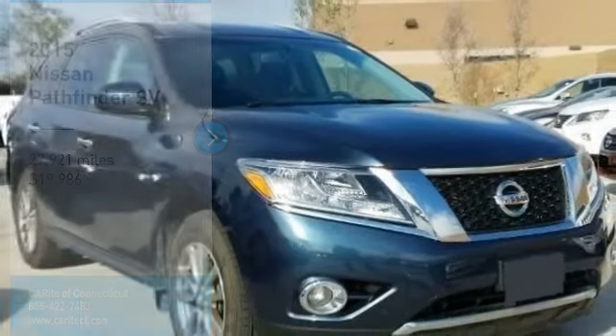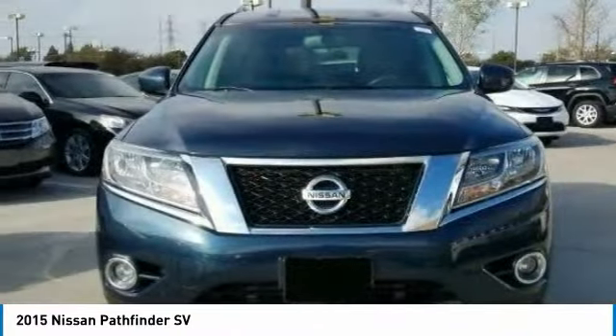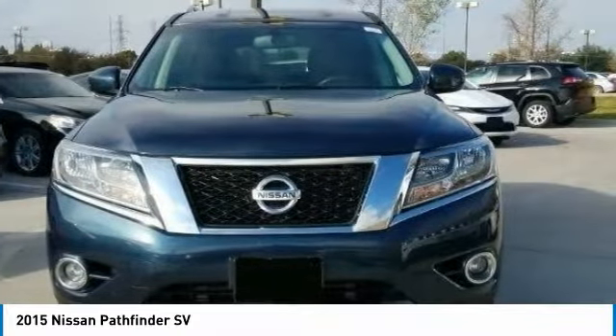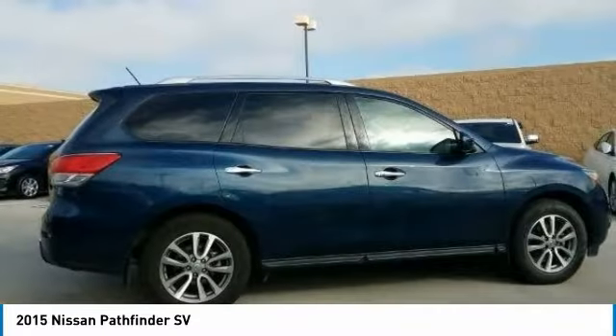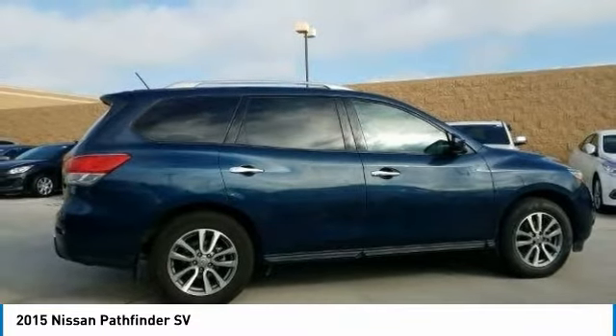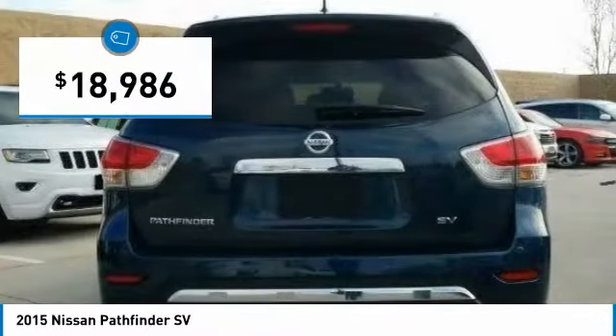Looking for the right vehicle? Check out the 2015 Pathfinder. The Pathfinder has a premium interior with three rows of seating for up to seven passengers, as well as versatile seating and cargo configurations. This SUV appeals to both truck lovers and car lovers and is priced below $20,000.